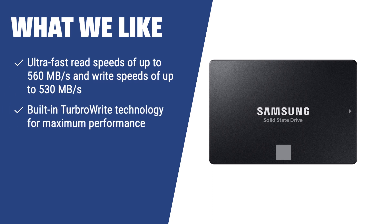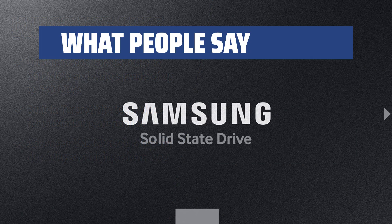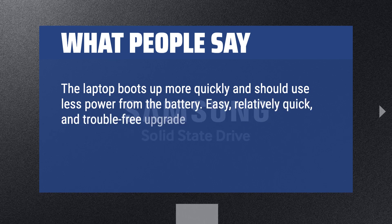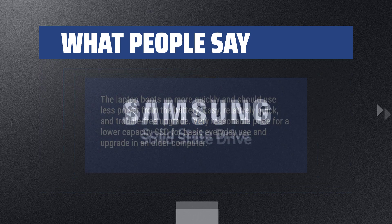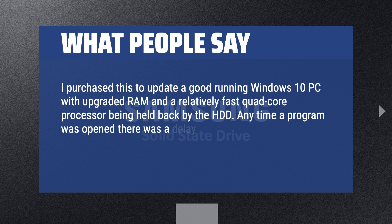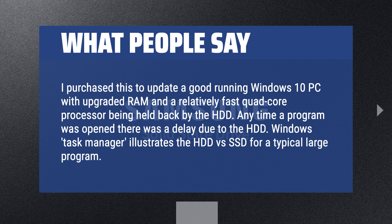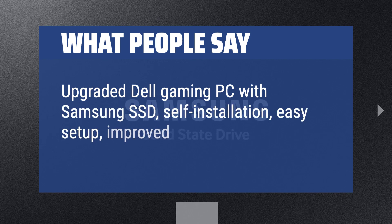What we like: If performance is your number one priority, the Samsung 870 EVO is the fastest and best SSD out there, guaranteed to increase your computer's performance and durability. What people say: The laptop boots up more quickly and should use less power from the battery — an easy, relatively quick, and trouble-free upgrade. Very reasonable price for a lower-capacity SSD for basic everyday use. I purchased this to update a good-running Windows 10 PC that was being held back by the HDD, and the difference was immediately noticeable.